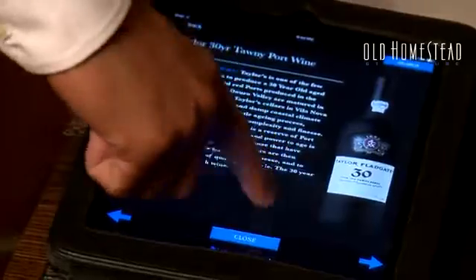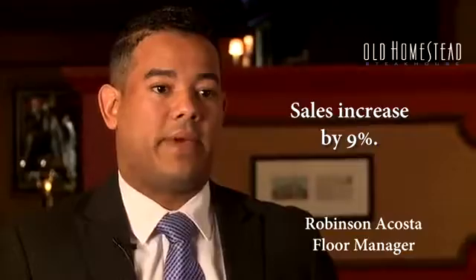I've worked with iPad Emanio over 12 months. The increase on the average check sales has been 9% since we started with the iPad Emanio.